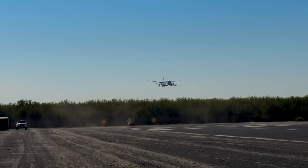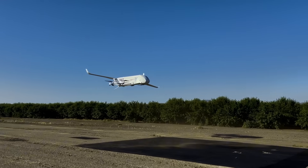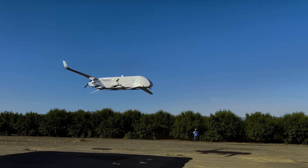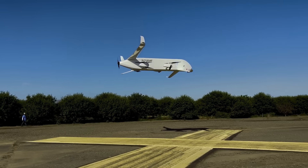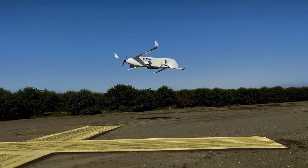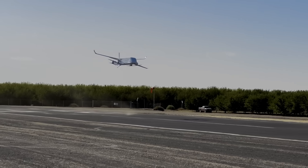Its fully autonomous navigation system ensures efficient, reliable, and cost-effective operations, all while reducing carbon emissions compared to traditional transport. By combining sustainability, speed, and adaptability, the MightyFly Cento stands as a game-changing innovation in the future of cargo delivery.